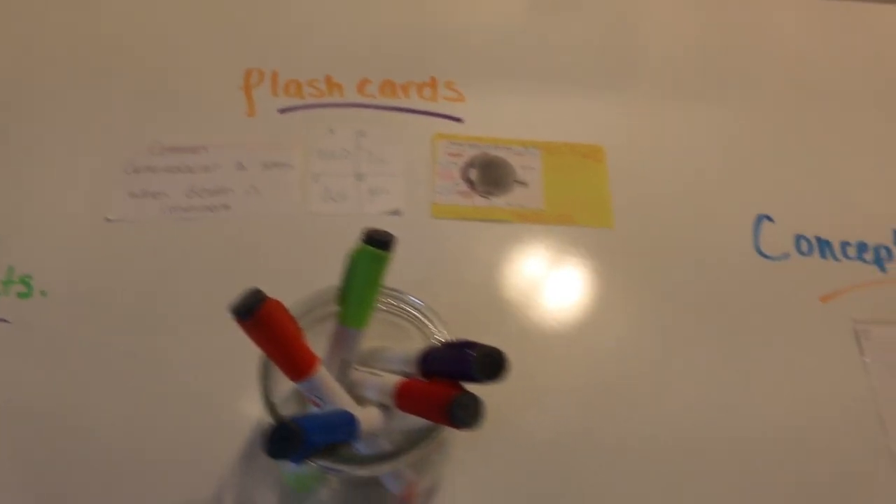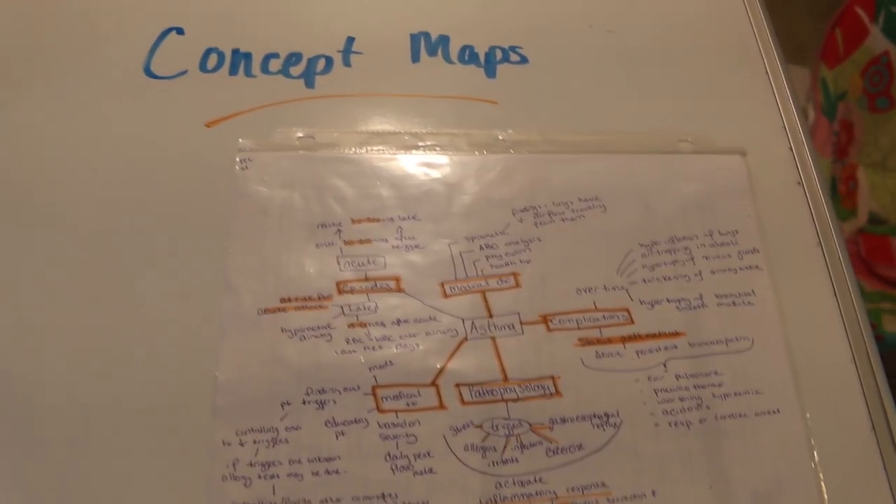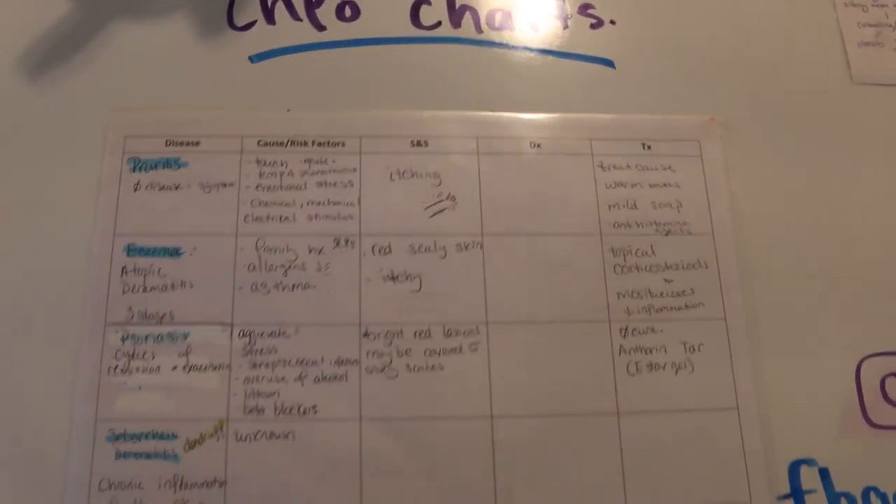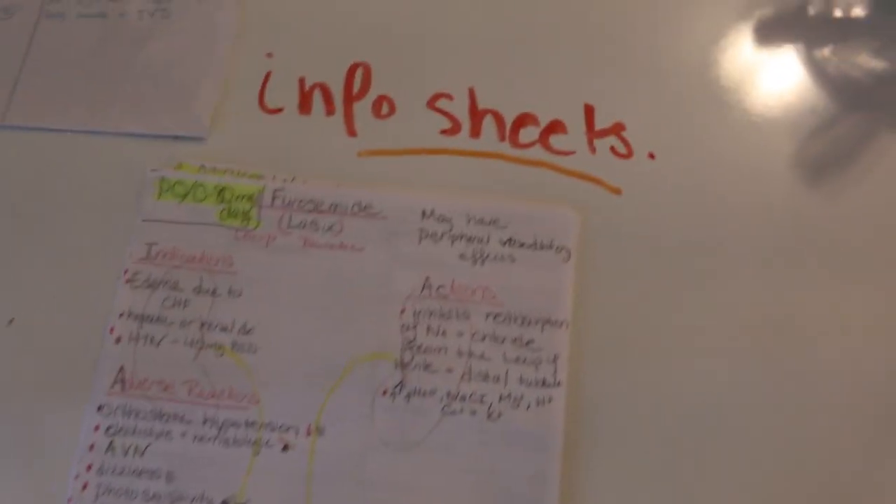Today I'm going to show you some of my top study methods that I used while I was in nursing school. Some of you may or may not know, I graduated at the top of my class in nursing school, and I definitely used a lot of different ways to study.